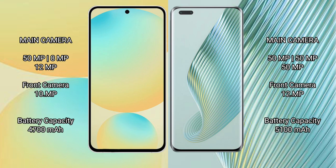Samsung Galaxy S24 FE features a triple rear camera setup: 50MP main, 8MP ultrawide, and 10MP telephoto, with a 10MP front camera. Honor Magic 5 Pro features a triple rear camera setup: 50MP, 50MP, and 50MP, with a 12MP front camera. Samsung Galaxy S24 FE has a 4600mAh battery with 25W fast charging, while the Honor Magic 5 Pro has a 5100mAh battery with 66W fast charging and 50W wireless charging support.